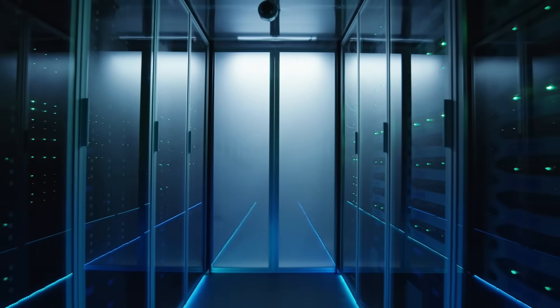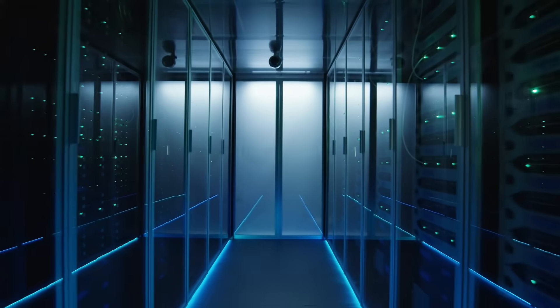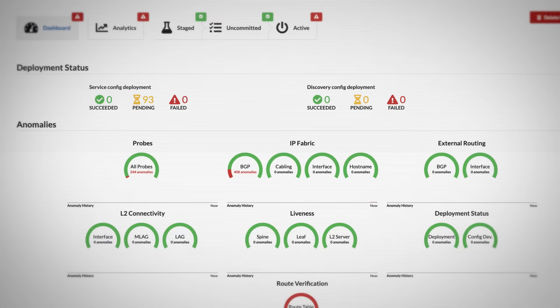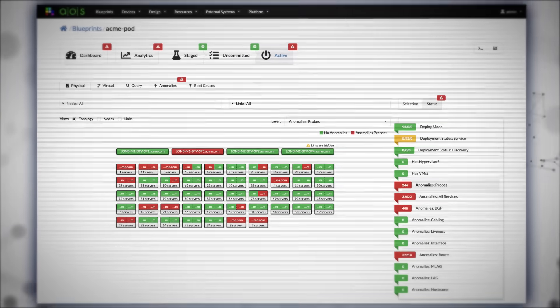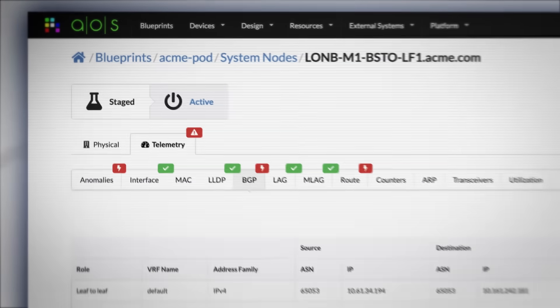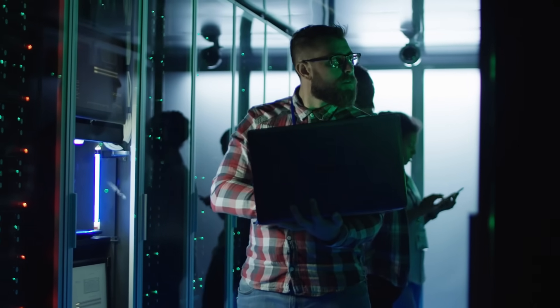Bloomberg wanted automation to continuously check, monitor, and validate the health of the network. The checklist of stringent compliance requirements included a dashboard showing the health of the network and compliance to the operations, security, and compliance departments. So Bloomberg needed a single platform to collect telemetry from any number of switch models and vendors, to normalise all data, and to store it so the engineering teams could query it in real time.